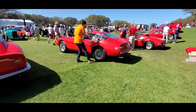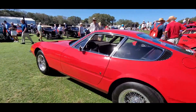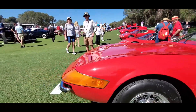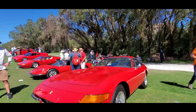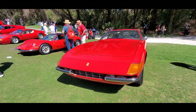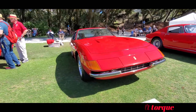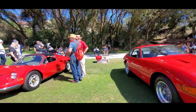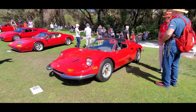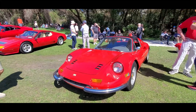Now we have the Daytona, of course. This is the 1971 365 GTB/4, commonly known as the Daytona — built to dominate racing, nothing more, nothing less. And here's the 246 Dino Ferrari with the V6. These are just so pretty, and this one is a Targa top. This is a 1973.